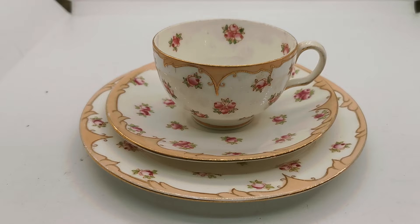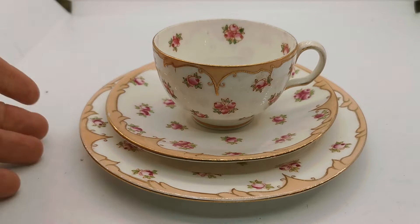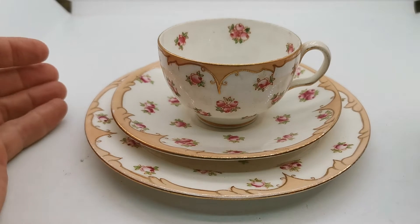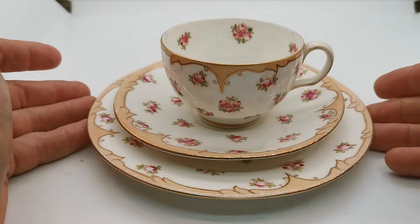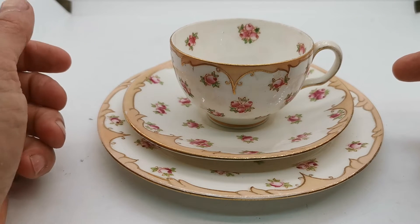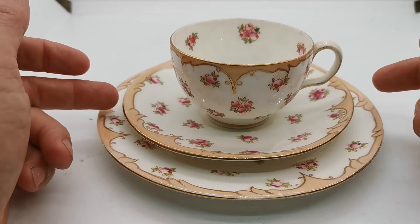It's made by one of my favourite porcelain English companies, Redfern and Drakeford. It's quite an unusual palette colour combo, bridging the gap between Victoriana and Art Nouveau really.